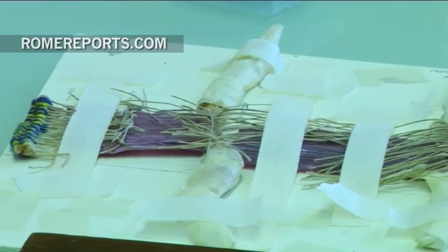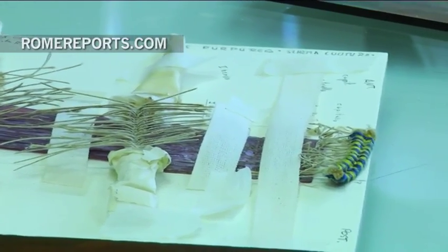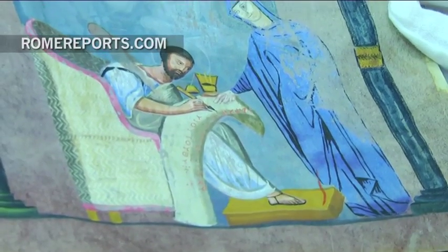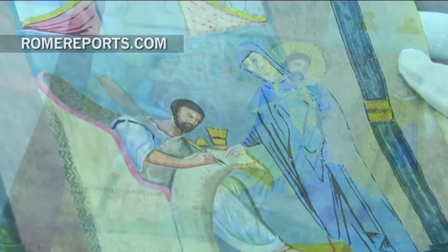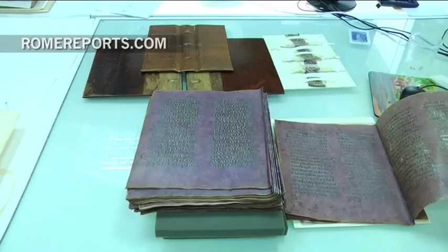But the hospital isn't for everyone. The Institute only welcomes exclusive patients, so to speak — medieval manuscripts, ancient documents, and early printed books are among the most precious artifacts the staff deals with every day.